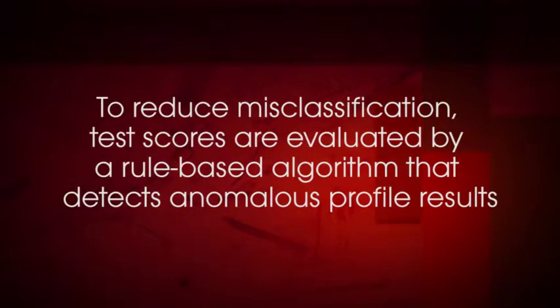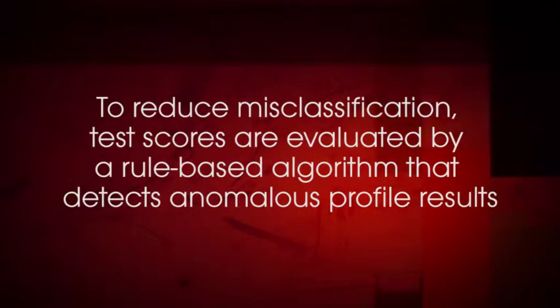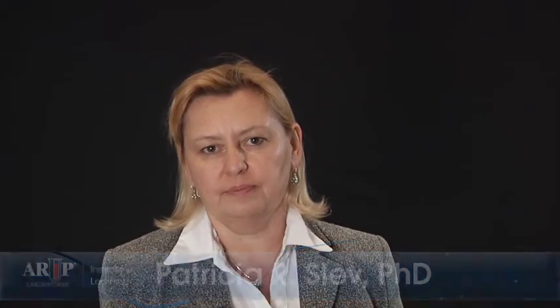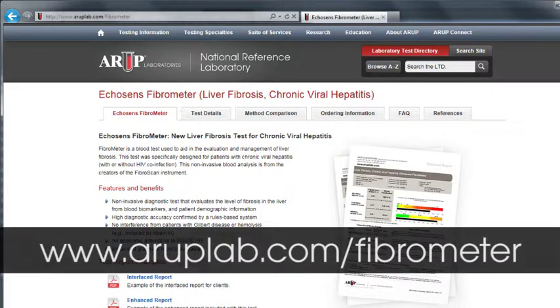Furthermore, to reduce misclassification, test scores in Fibrometer are evaluated by a rule-based algorithm that detects anomalous profile results. Lastly, several sequential algorithms have been proposed that use multiple noninvasive biomarker tests in combination. For more information on Fibrometer and other noninvasive serum biomarkers for staging liver fibrosis, please refer to ARUPLab.com.